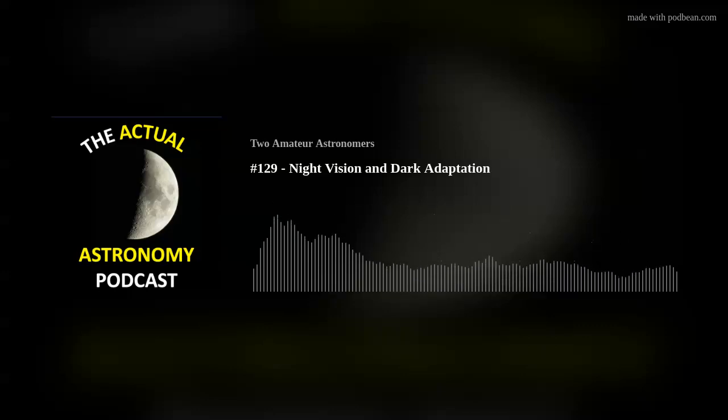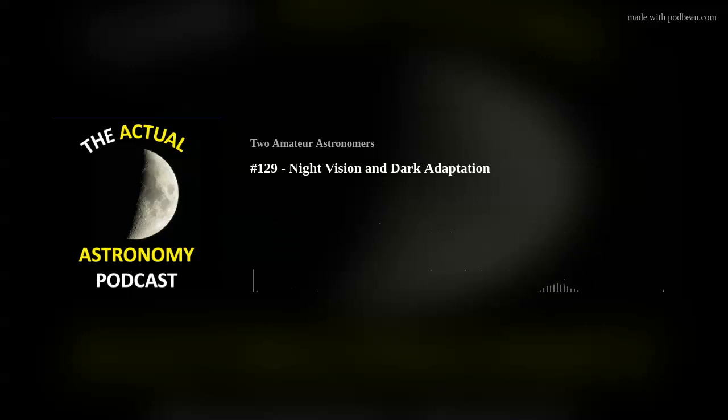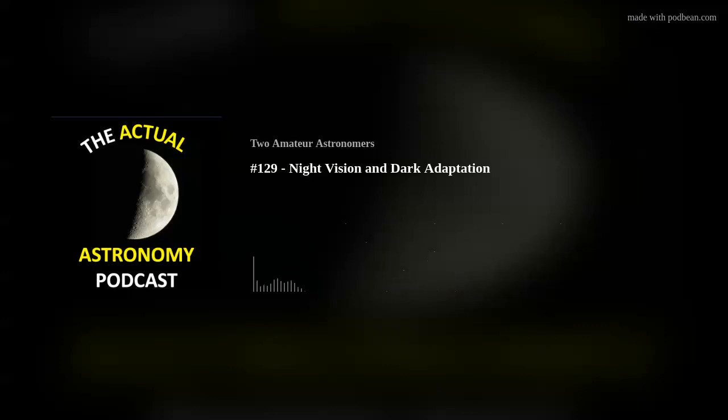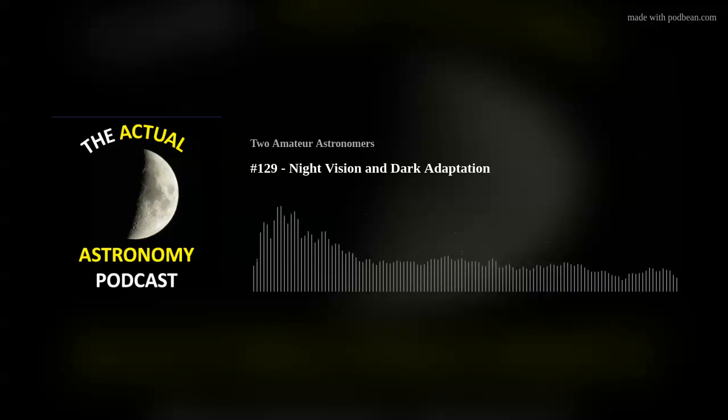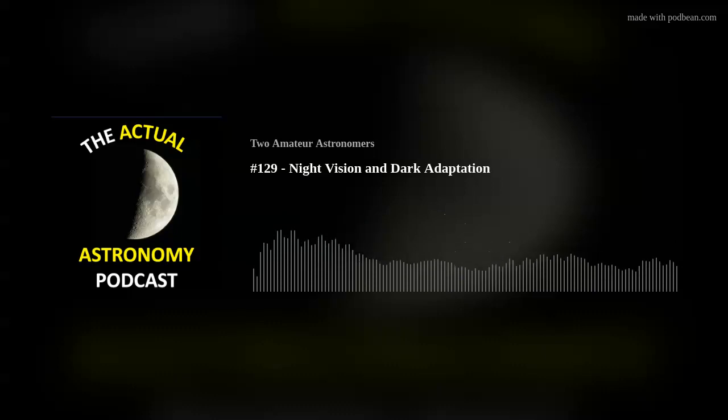It was a dimmable amber reading lamp for $16 — the price is right. It has a rechargeable battery so I'm not creating battery waste, and it dims down to about 20 lumens. That seemed to be about half the illumination of my red light at its lowest setting. Even though it's a different color, I thought that should be good, so I ordered it.